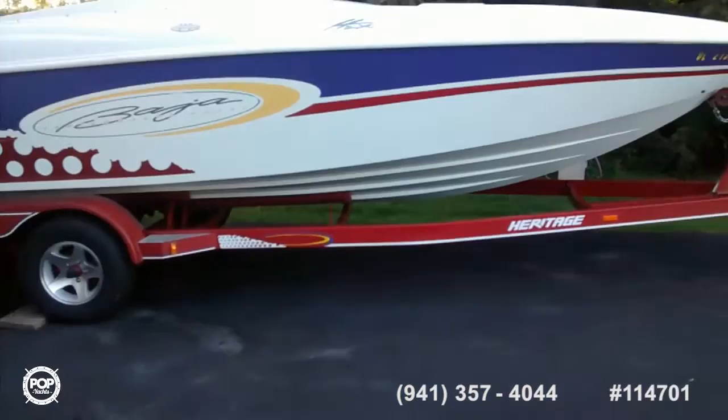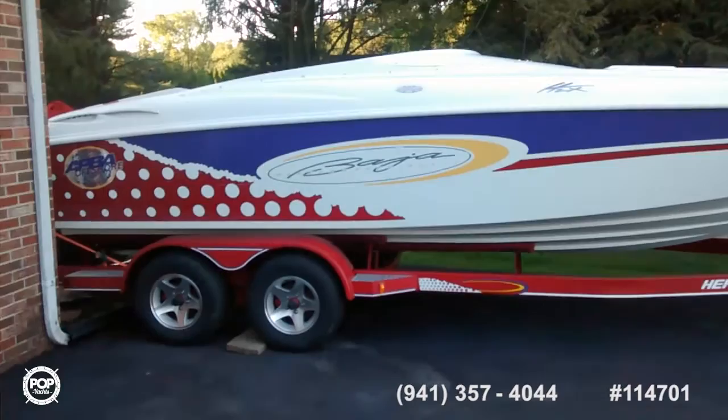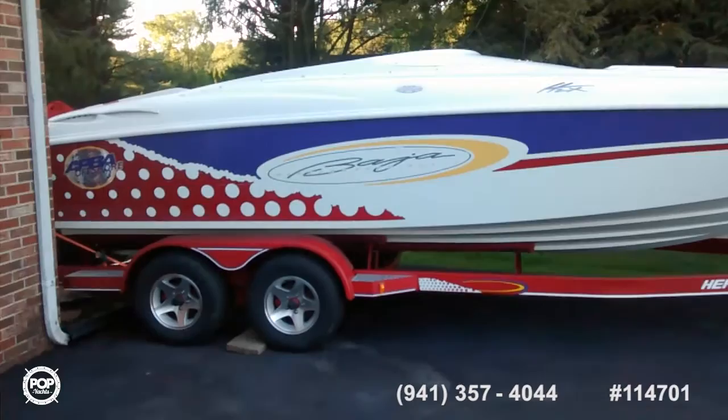This is the other side of the boat. The trailer is a matching trailer that complements the boat. I need to wax the boat, but I've cleaned it up a little bit — and yeah, basically that's the Baja.